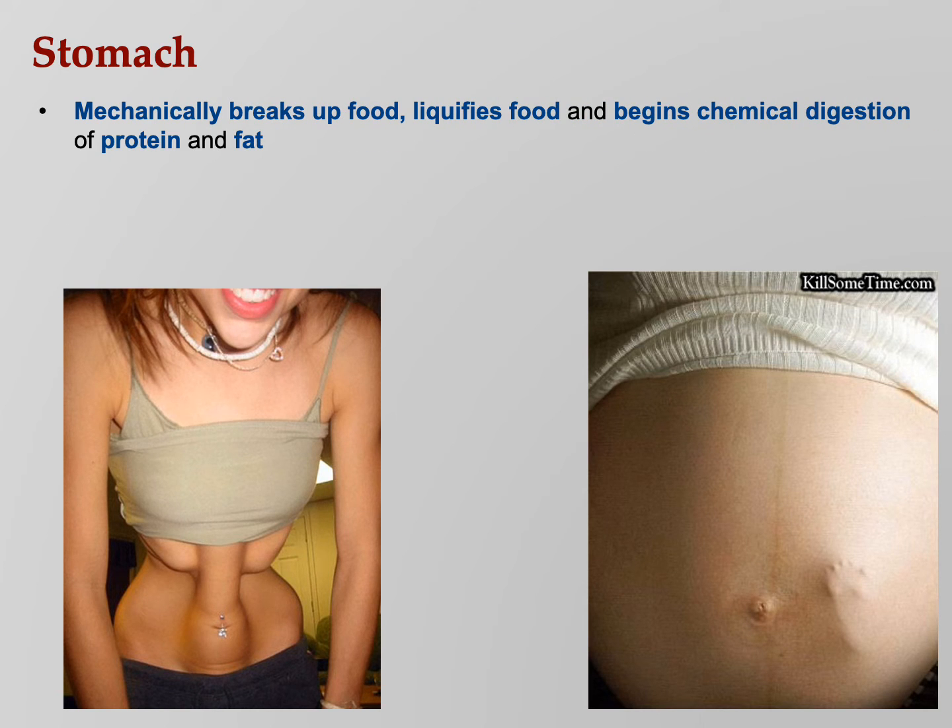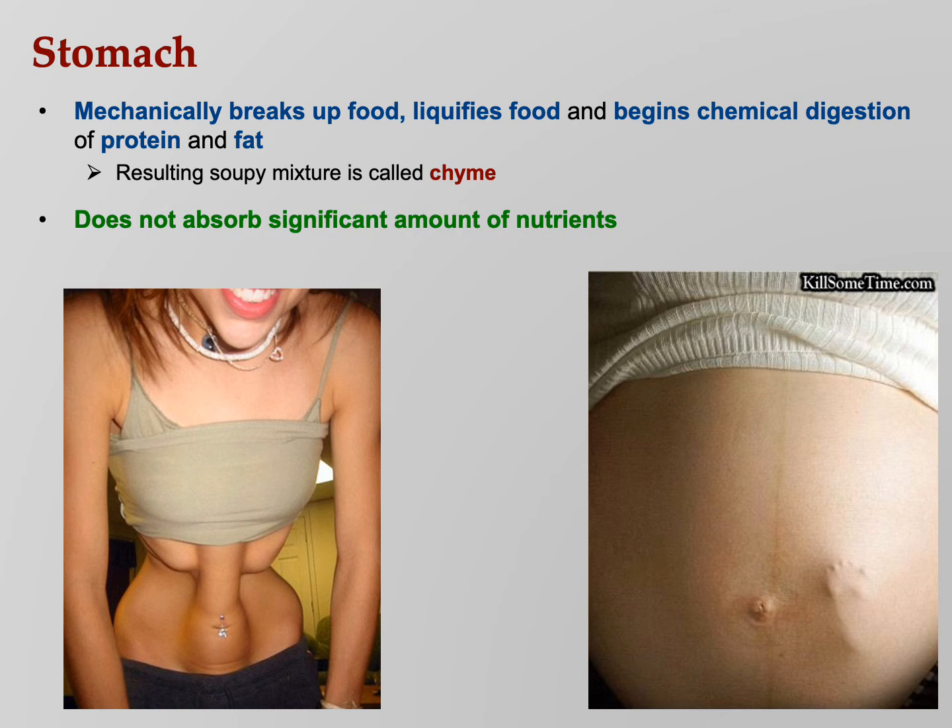The stomach mechanically breaks up food, liquefies it, and begins chemical digestion — it's both mechanical and chemical. The stomach is a muscle that contracts and mashes the food, and it's also full of acid. The soupy mixture produced is called chyme. The stomach does not absorb a lot of nutrients — exceptions include aspirin and some lipid-soluble drugs. Where does absorption mostly take place? The small intestine.